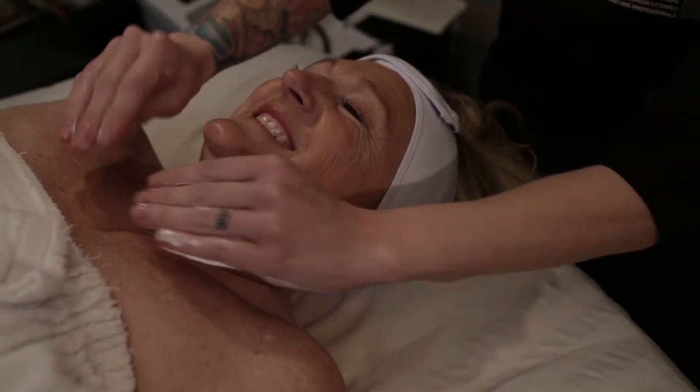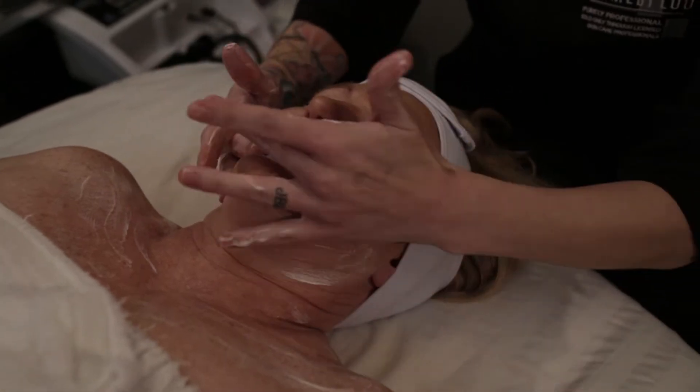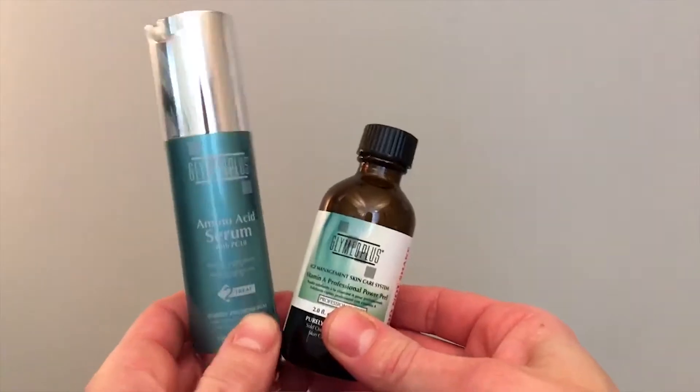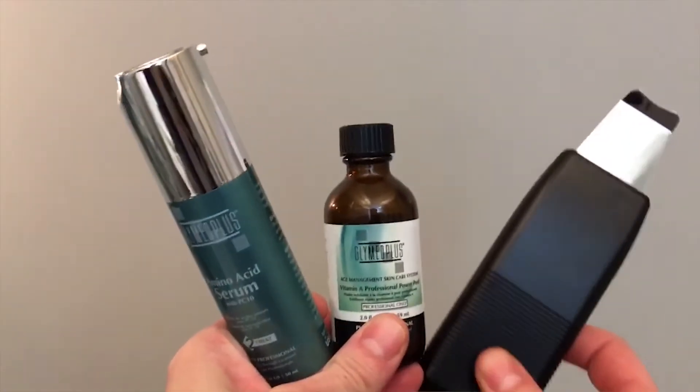Hey guys, Chelsea Oslund here for the 2018 Skin Games. We are at the end of week 8, which means you're about to see some incredible before and after photos. For this particular treatment, I've used loosely the same treatment as week six, which features our Dermasound skin system and our Photox blend.